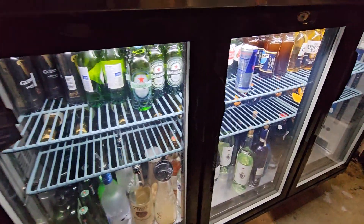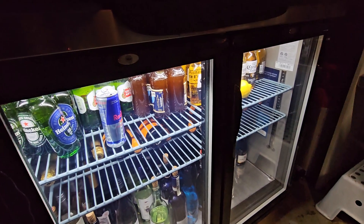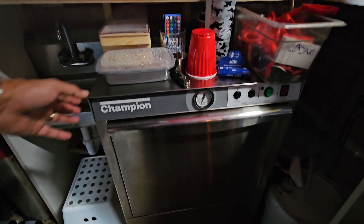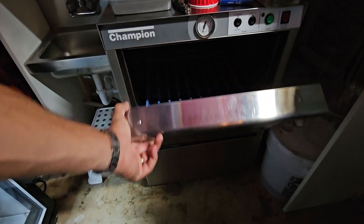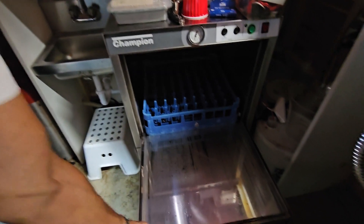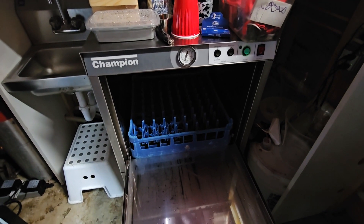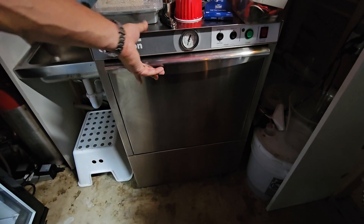These are brand new coolers — in use since October 2022. This is an under-counter dishwasher, also brand new, about one month old. It's very efficient and very powerful. The retail price on this one is about $5,400, though it can vary from one seller to another — it's $5,000 or more.